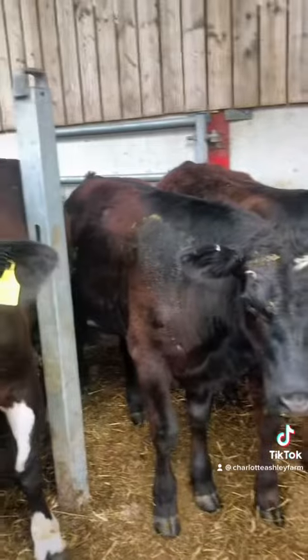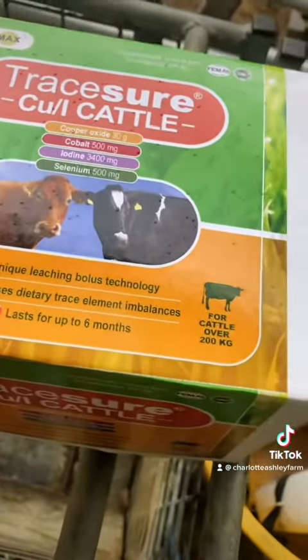They haven't cleaned out properly, so they always come in and get a little extra dose of vitamins before they go down onto a new pasture.